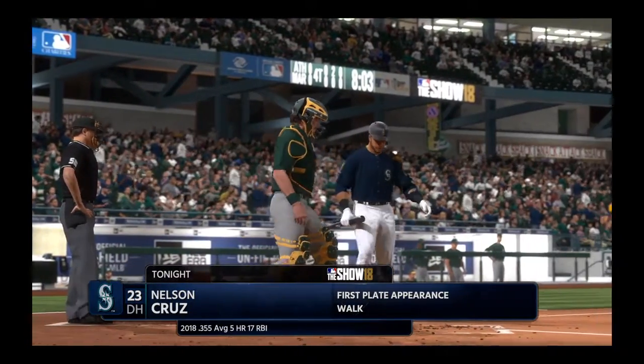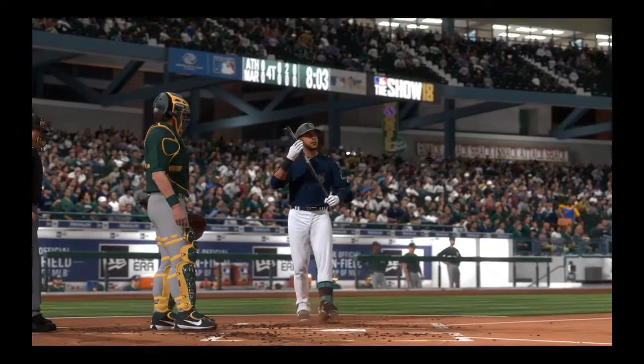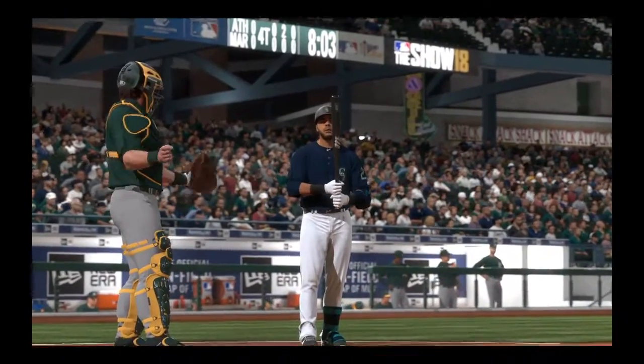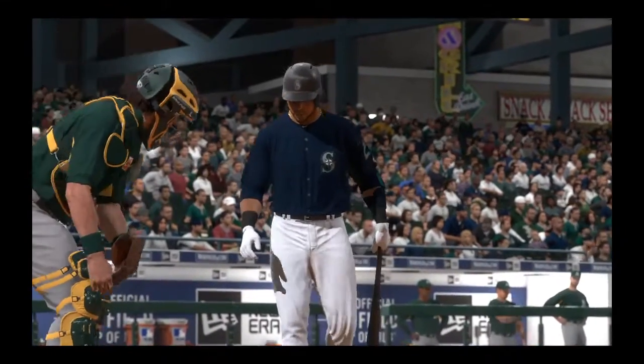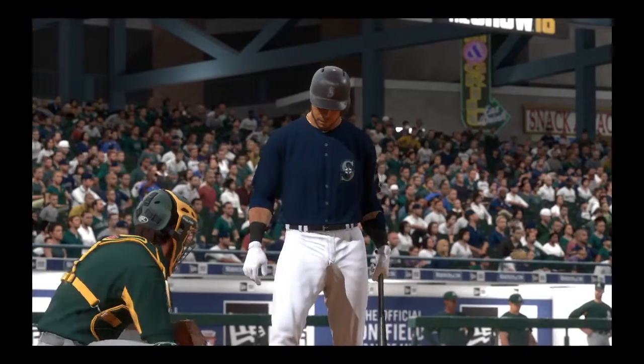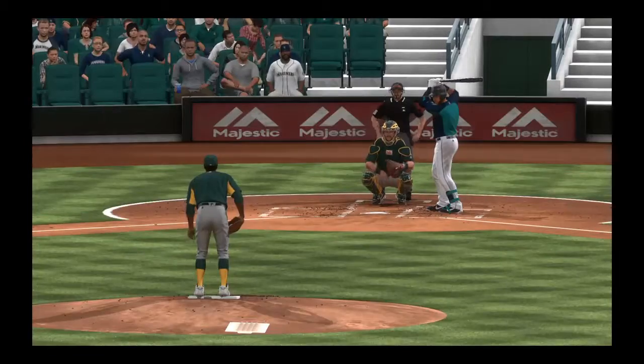It seems like this starter is just dominating the game right now — it feels like we're seeing a lot of three-up, three-down innings. No doubt about that. I've enjoyed watching him go about his business, but I'm also interested to see if this offense can figure out a way to get a couple of cracks in his armor before it gets too late. Yeah, that remains to be seen.